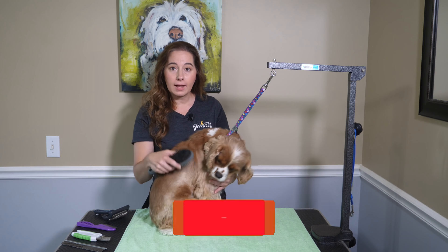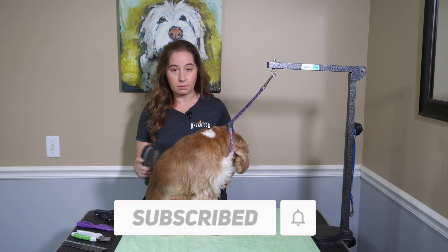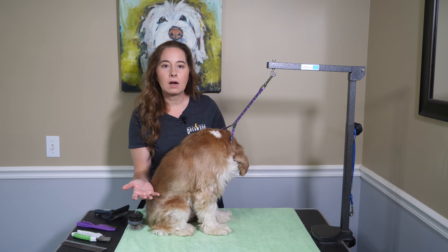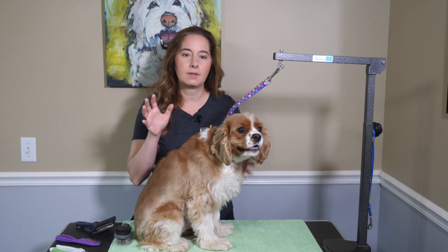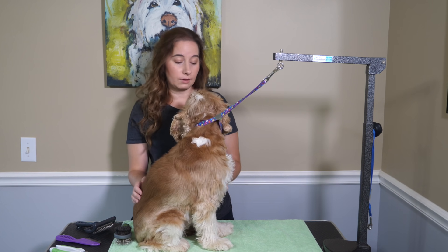Before I dive right in, be sure to hit that subscribe button so you never miss when another important lesson like this one comes out. I want to start by talking about how and when to touch your dog. We may feel like our dogs are available for us to love on all the time all day, but touch isn't always welcome, and out of respect for the sentient beings they are, we have to listen to our dog's individual preferences.